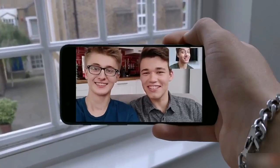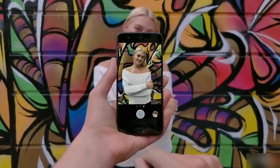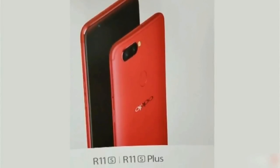It's not like the handset will get a new camera or processor. So the only thing that OnePlus can update right now is the screen design. It's also worth noting that this looks a lot like the leaked renders of an upcoming Oppo R11s.